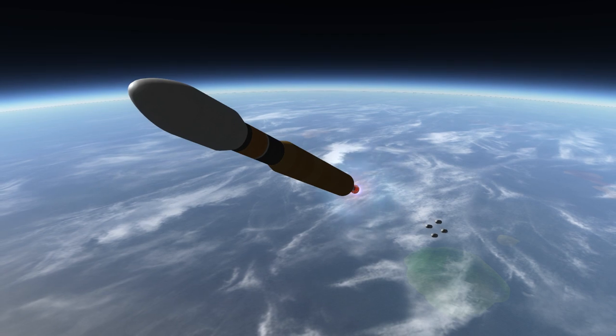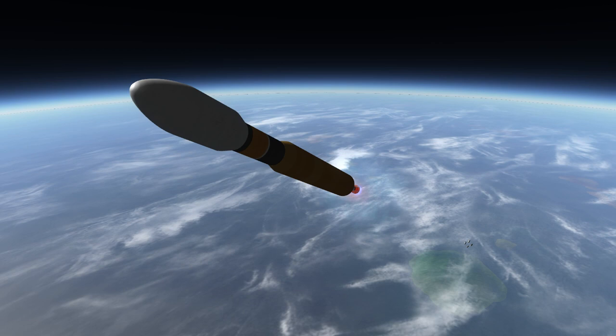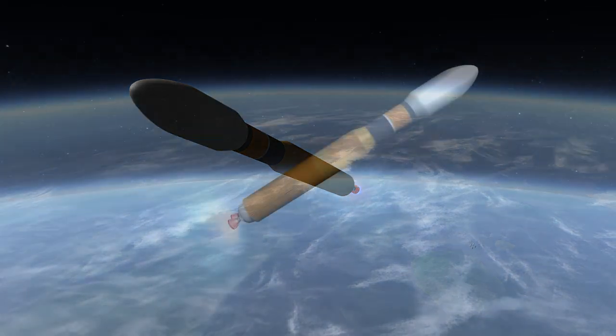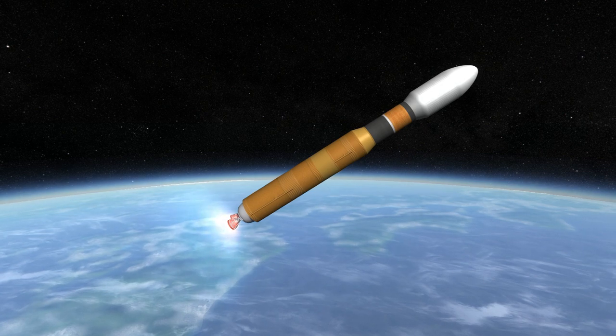The downside is a somewhat lower payload capacity: 19 tons to low Earth orbit and 8 tons to geostationary transfer orbit. However, that capacity is enough for the primary mission of all five H-2B launches to date.